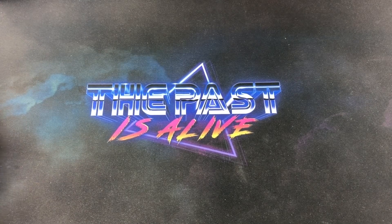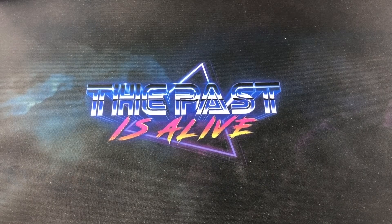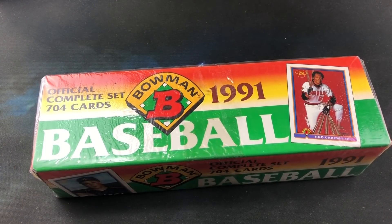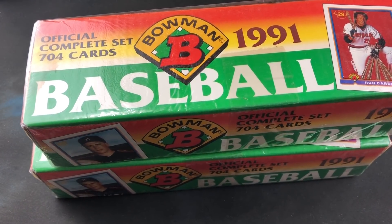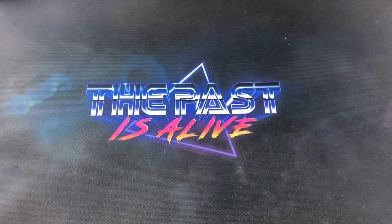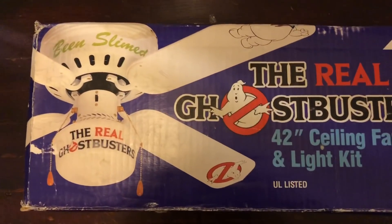I'm going to save those other packs for a rainy day. She also picked me up some '91 Bowman — she obviously pays attention to my videos to know that I love '91 Bowman. She bought me two factory sealed sets, so now I have three total. Like I always say, I can't get enough of it — it's a freaking awesome set with multiple Hall of Fame rookie cards in there.